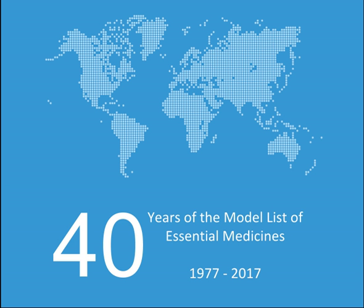Anti-infective medicines. Antihelminthics: Albendazole, Ivermectin, Levamisole, Mebendazole, Niclosamide, Praziquantel, Pyrantel.